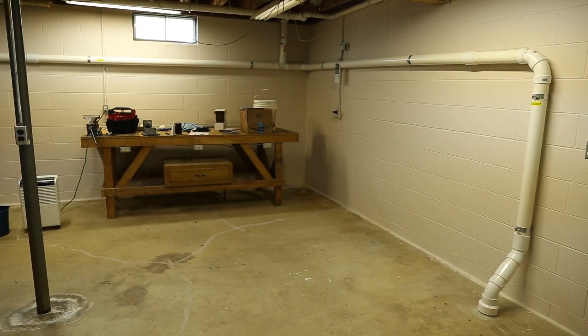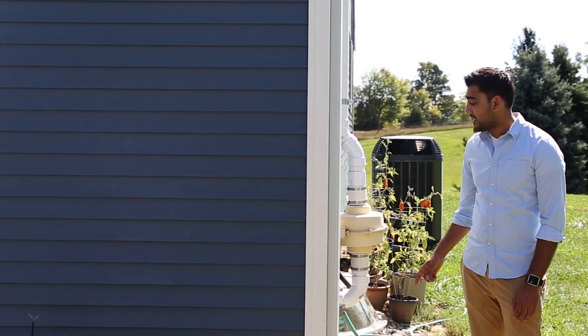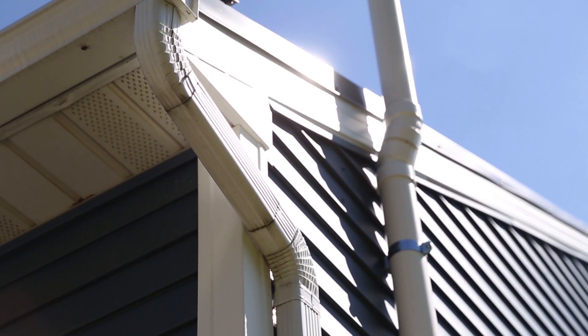In my basement is a suction point that grabs the radon gas before it has a chance to enter my home. Then this fan pulls it up and vents it above my house where it's safe.